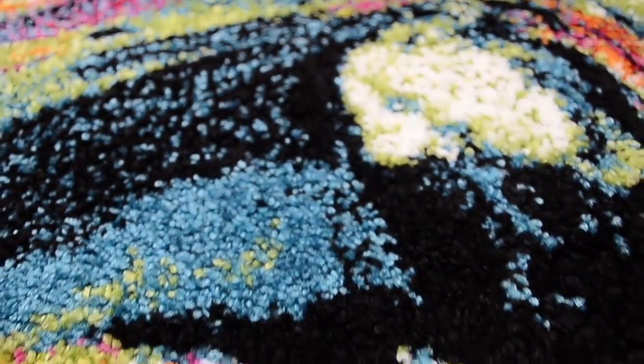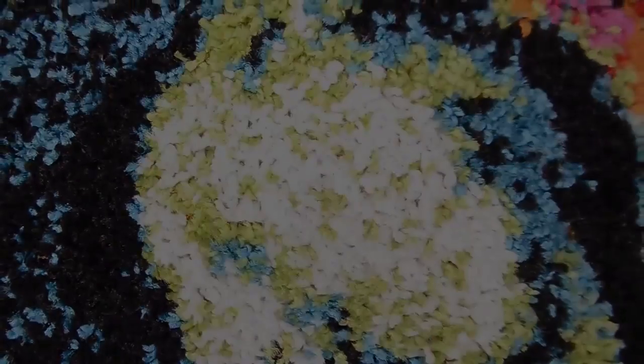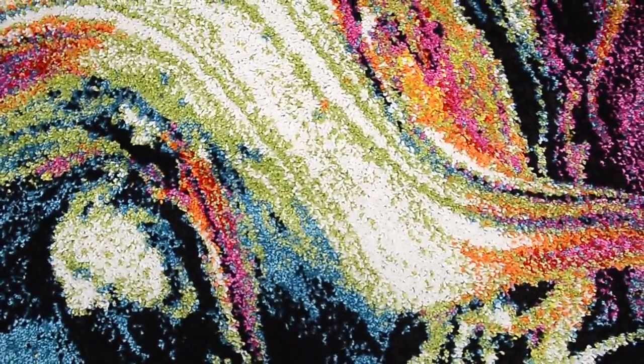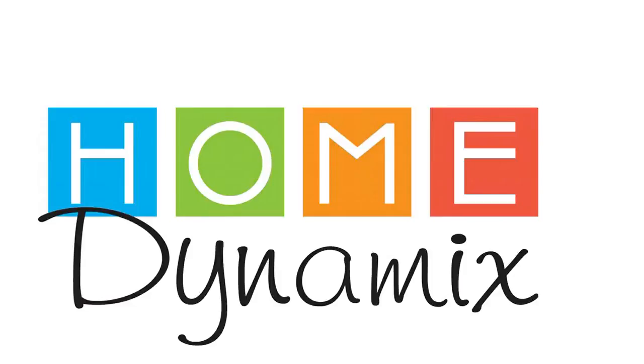These indoor area rugs are made of our twisted frisee polypropylene, which add dimension and really make your chosen design pop. Woven jute backing preserves the life of these modern area rugs, making them as timeless as your most prized Picasso. Splash Area Rug Collection by Home Dynamics.